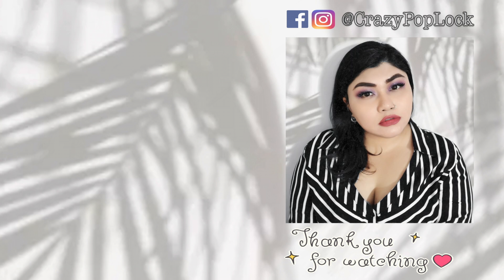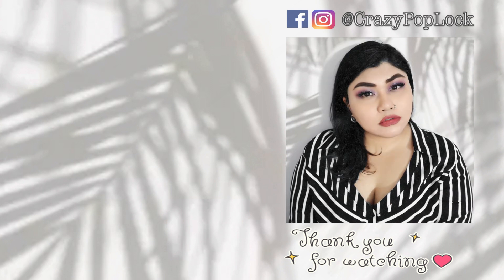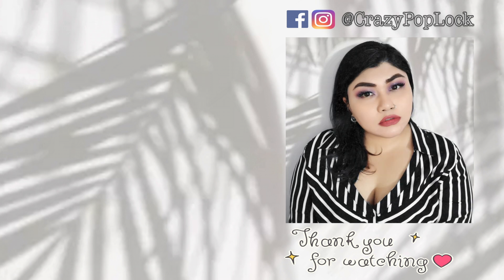Thank you for watching this video! If you liked it, please give it a thumbs up, comment below what you think, and don't forget to subscribe to my YouTube channel if you're new. Thank you so much for watching and I will see you guys next time — take care!